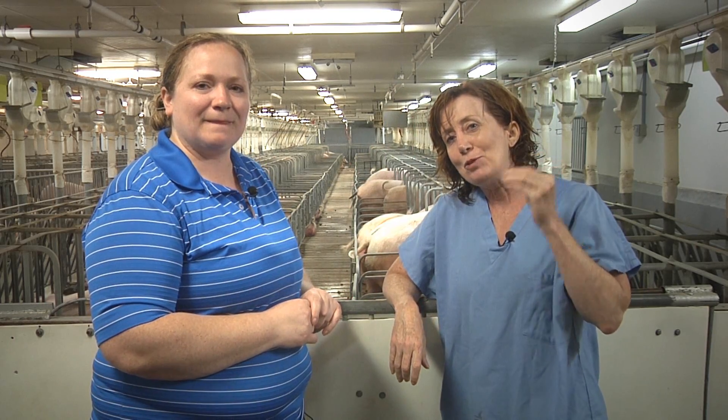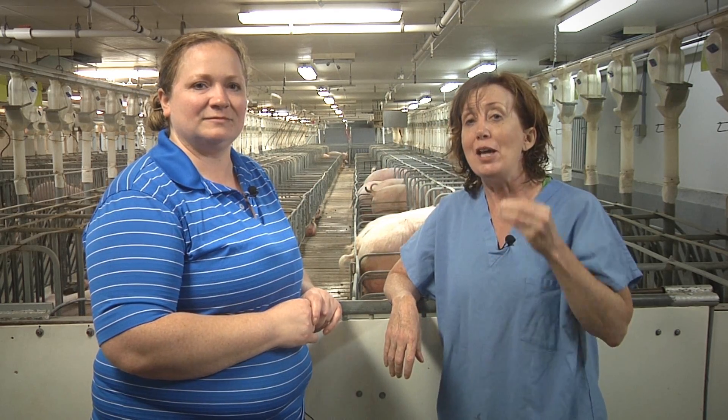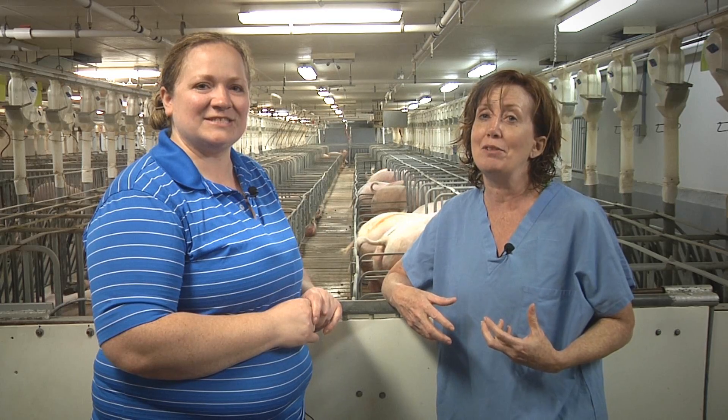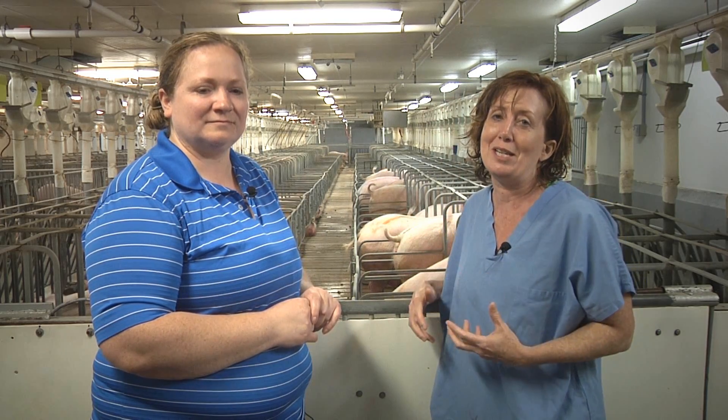Hi, I'm here today in a swine research facility in Wisconsin with Dr. Stacey Scramlin, an assistant professor of animal science at South Dakota State University. You might be wondering why we've got wet hair on this video, but swine facilities like this one have very strict biosecurity procedures. We had to shower completely before we came in and wear clothes and shoes provided by the facility, and we're going to have to leave them here. By doing this, we protect the health of the pigs in this facility.